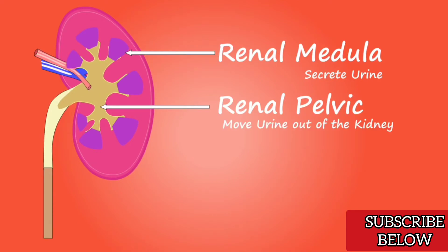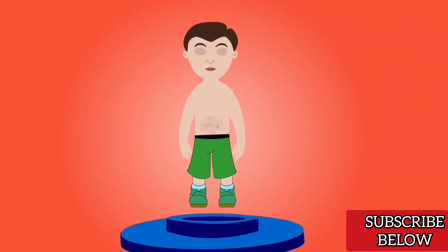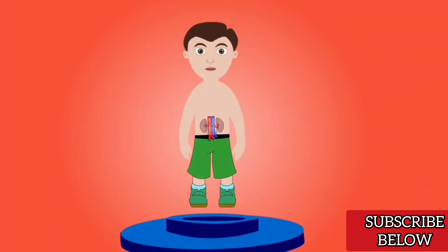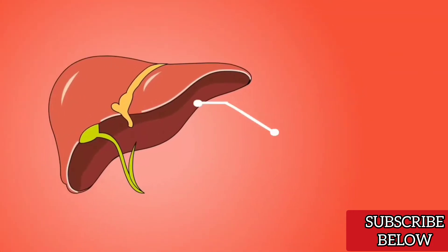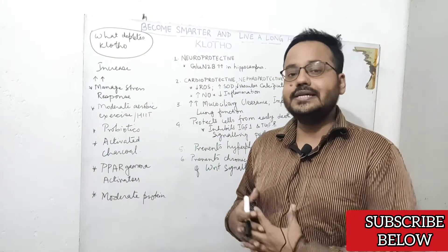Sometimes what can happen is that you may be a 40-year-old person but have internal organs like the heart or kidneys which resemble a 70-year-old person both anatomically and functionally. When talking about prolonging your lifespan in a healthy way, we want to protect your internal organs from accelerated aging. One strategy is increasing the expression of Clotho protein, also called the anti-aging protein.